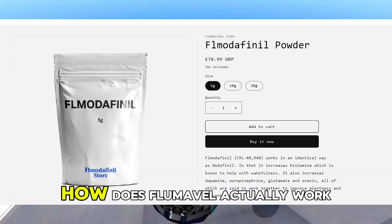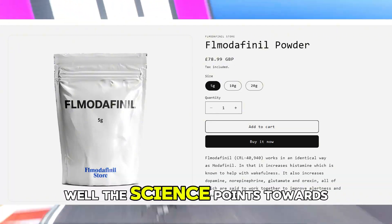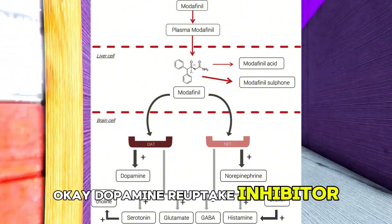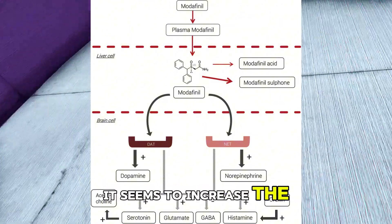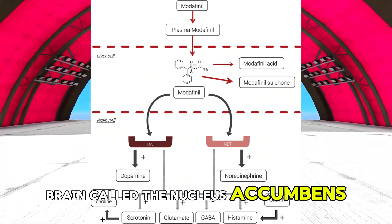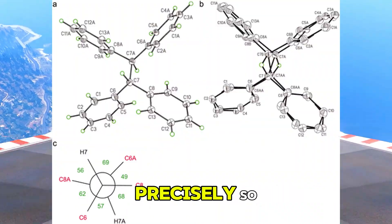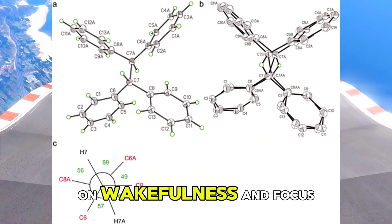How does flmodafinil actually work? The science points towards it being a selective, atypical dopamine reuptake inhibitor. Basically, it seems to increase the levels of available dopamine, specifically in a part of the brain called the nucleus accumbens shell. That area is linked to reward and motivation. So that boost in dopamine there is likely what's driving those effects on wakefulness and focus.